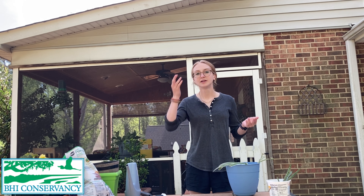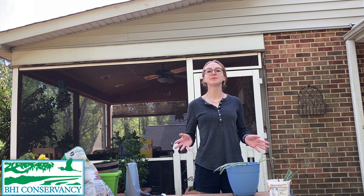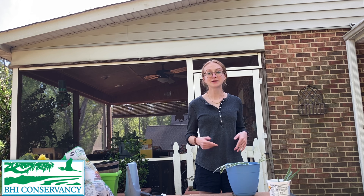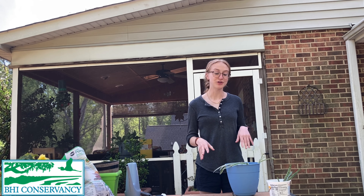Outdoors there are plants everywhere. On Bald Head Island the best places to go see natural wildlife are the salt marshes, sand dunes, or maritime forests. You can find them all over the island and you'll see many different types of plants and wildlife around. Gardening and potting plants is one of my favorite activities — it's super fun, it boosts your mood and decreases stress, and it's just a simple four-step activity. Show us what you've potted and all your different types of plants!